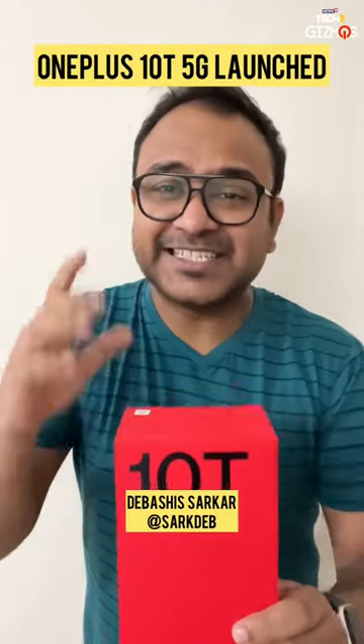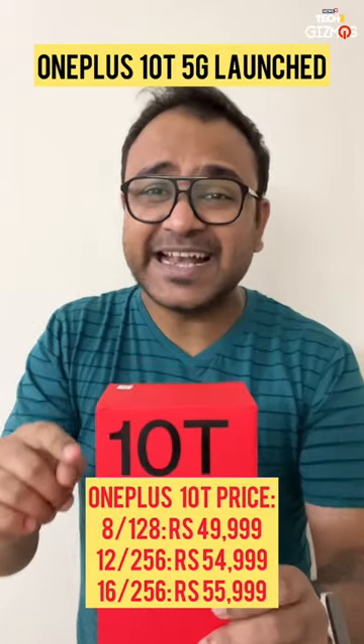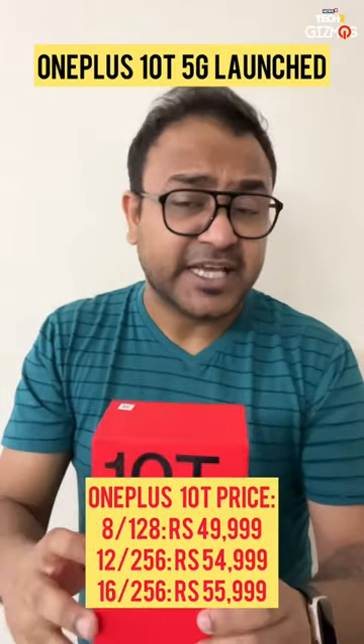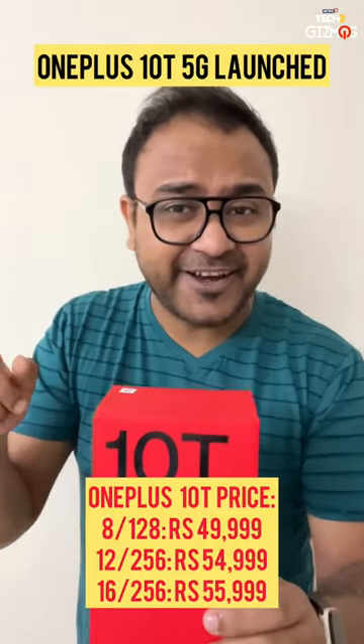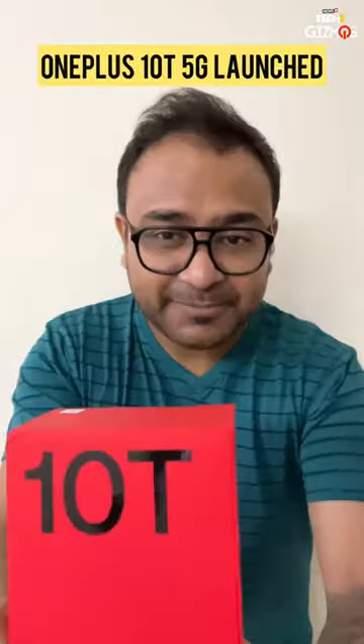The OnePlus 10T has just launched in India at a starting price of Rs. 49,999 for the 8GB RAM and 128GB storage version. If you want to spend more money and go for the 16GB RAM variant, then you have to spend Rs. 55,999. Let's unbox this phone.